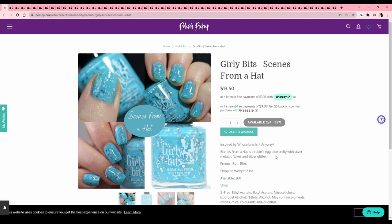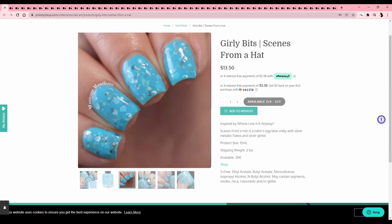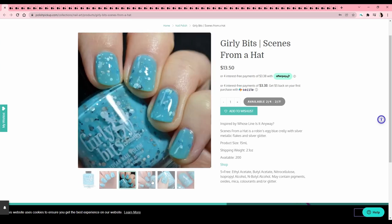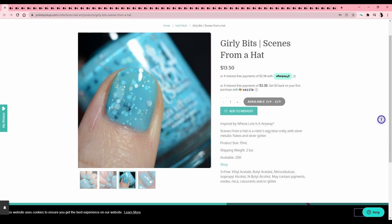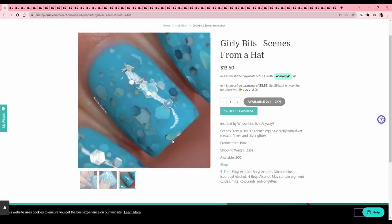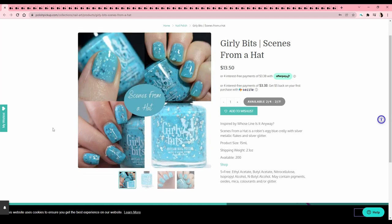Girly Bits — 'Scenes from a Hat,' inspired by Whose Line Is It Anyway. People were really obsessed with that show — I remember watching it from time to time but I don't remember much. The glitters are not calling to me; I just don't like the glitters in this base. I think it's because they're not a punchy color — they're more subtle, and I love obnoxious stuff.